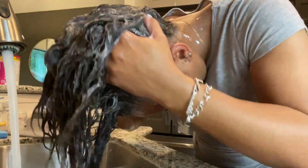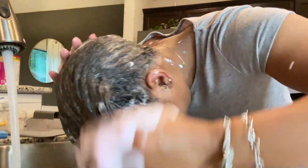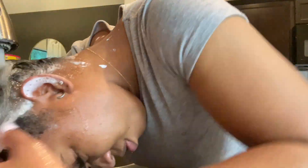Now I begin rinsing the texturizer out. If you're not great at thoroughly washing your hair, get the system that has the pink indicator — the shampoo turns pink if there's still product or chemicals in your hair, and turns white once everything is rinsed out. So once your suds are white, you know you're done. That's what I did here, and then I started the blow drying process.